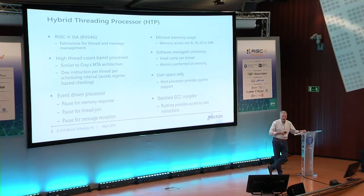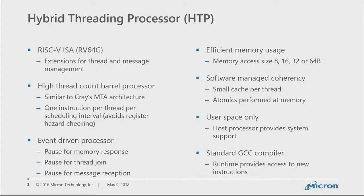This processor is based on the RISC-V ISA, RV64G — a general purpose 64-bit solution. We've added custom instructions and extensions for thread and message management. It's a high thread count barrel processor, something like the MTA architecture. One instruction is executed per thread per scheduling interval, where the interval is a single clock. Because of that, we ensure two instructions from the same thread are never close enough in the pipeline to worry about register hazards, which means we can keep the core 100% busy executing instructions without speculation.